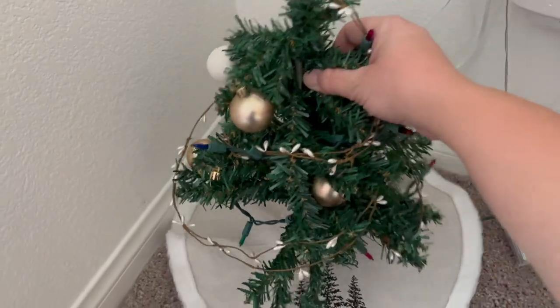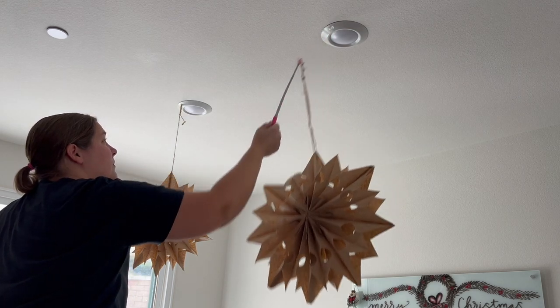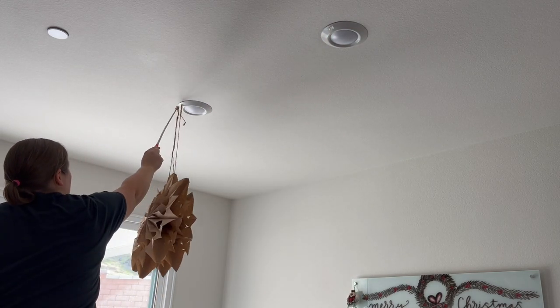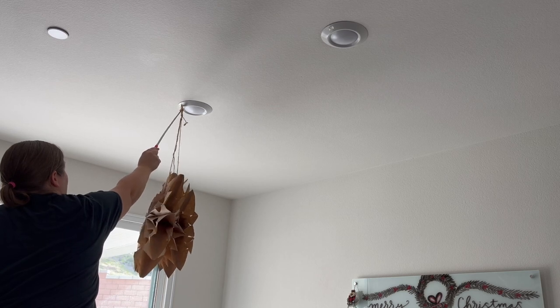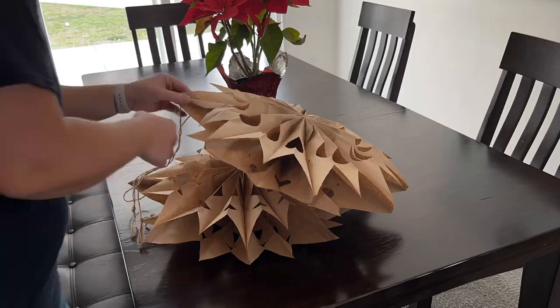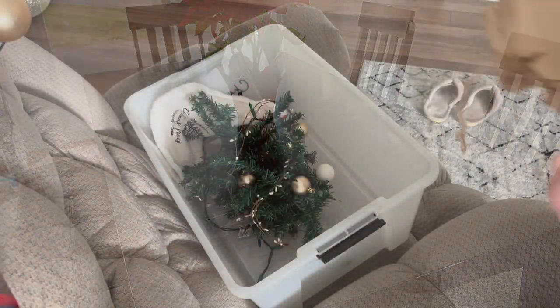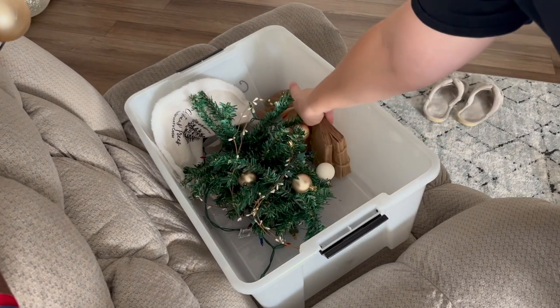I didn't have very many decorations in the kids' room but Aubrey did have a little tree, so I took that down. I am also taking down the paper bag snowflakes that I have hanging over our dining room table. These collapse really nicely — I just had to take out a staple that was holding them together and they fold up nice and can fit in our box just fine.